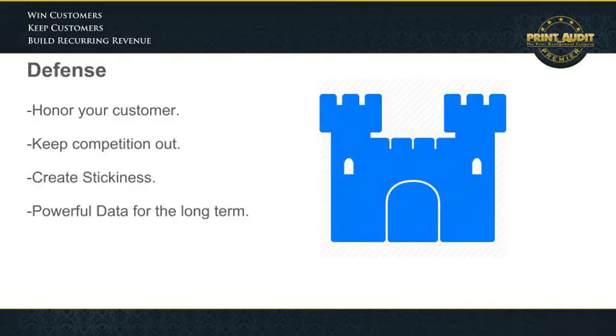As a defensive strategy, look at all your current accounts and target the ones that are at some kind of risk. Maybe coming to an end of a contract, maybe a competitor is knocking on the door already, perhaps the end of a lease, or ultimately accounts that you cannot bear to lose.